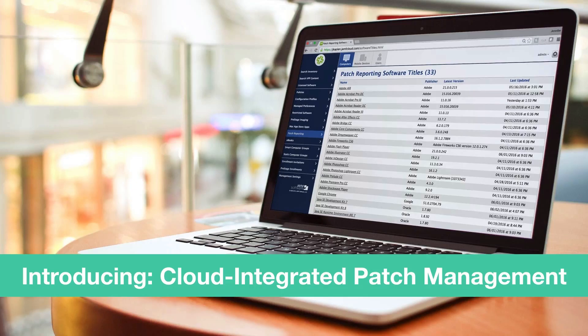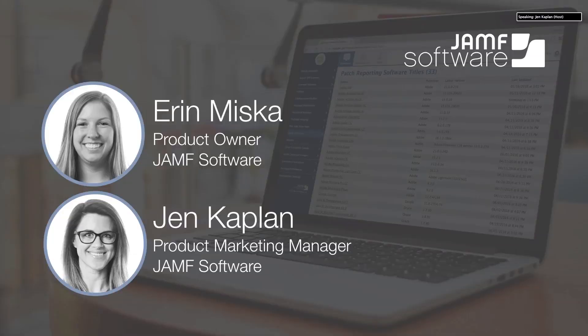The world of patch management is fragmented, and today's speaker has talked to hundreds of IT admins about what's working with patch management and what needs to get a little bit better. Your speaker today is Erin Miska from the Jamf Software product team. Erin is the product owner of Patch Management and is directly involved with how we're incorporating patching tools directly into the Casper Suite. And my name is Jennifer Kaplan. I'm a product marketing manager at Jamf Software, and I will be your co-host for today.